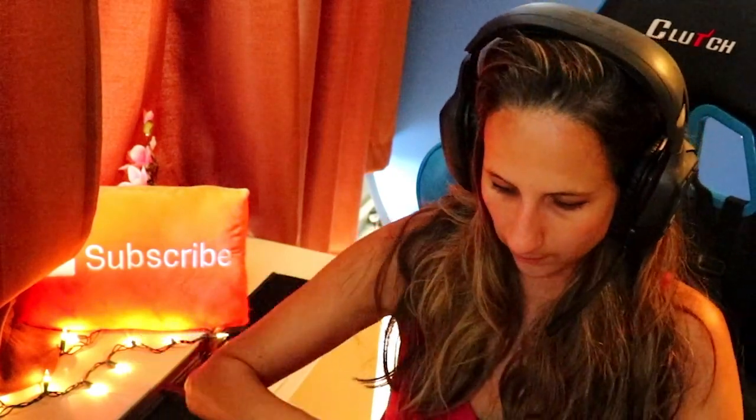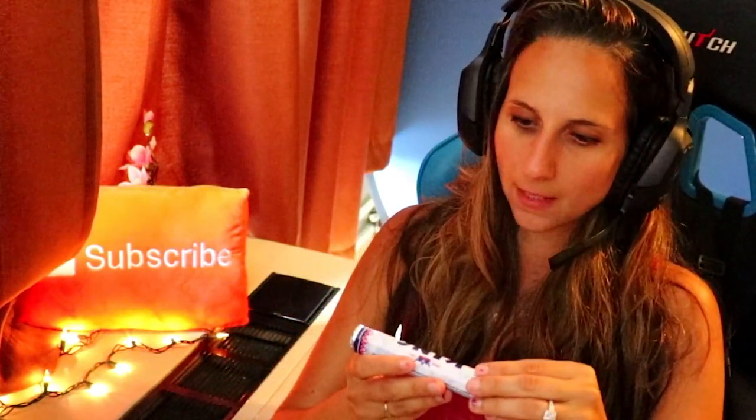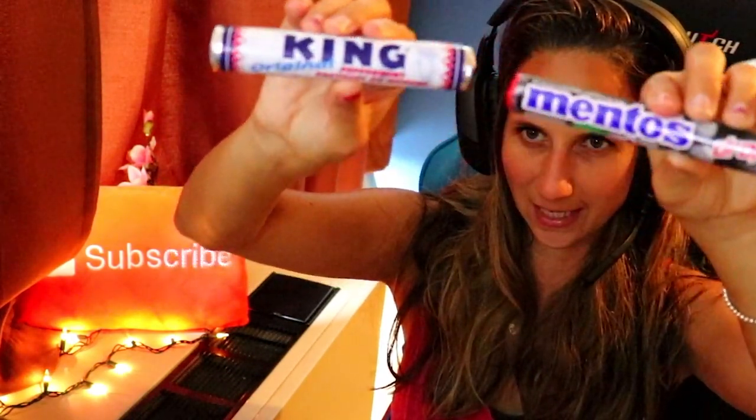We got another one that looks like Mentos — but wait, this is Peppermint King! I thought it was Mentos because it looks similar, but it's King — it's different.